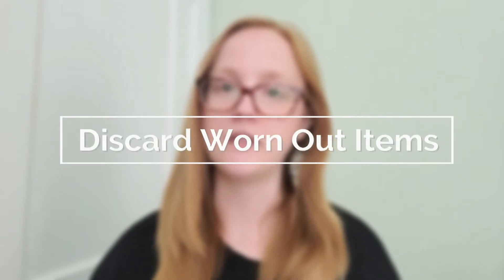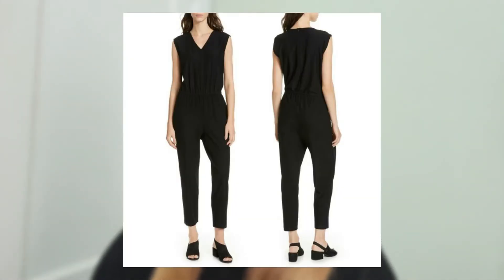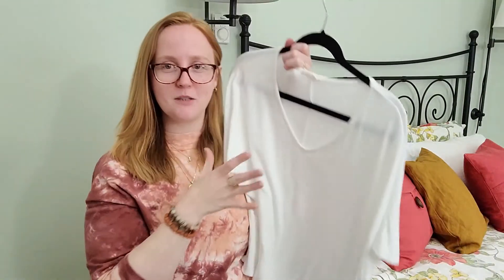Once you've completed those previous steps, you want to discard items that are worn out. Any items that can be mended and saved should be mended and saved. A great example is an Eileen Fisher jumpsuit I purchased for spring and summer — it's a very high quality piece, absolutely beautiful, fits me great, but I unfortunately snagged it and now have a hole in it. Because it's a high quality piece and worth saving, I'm going to take it to be mended. On the other hand, I have this white t-shirt I bought used secondhand, and it has definitely seen better days — it's looking super ratty and it's time for me to toss it.